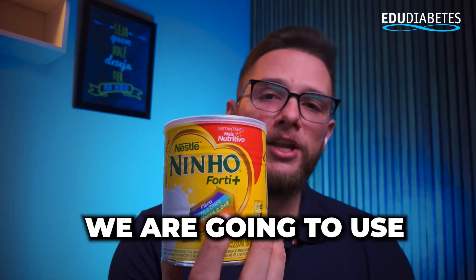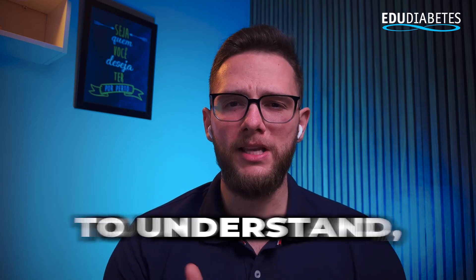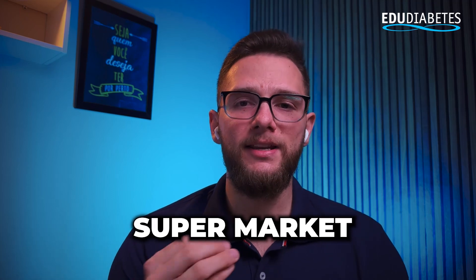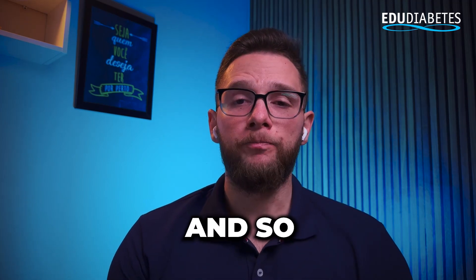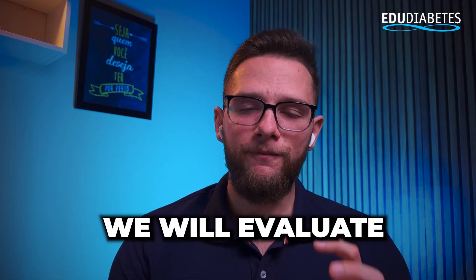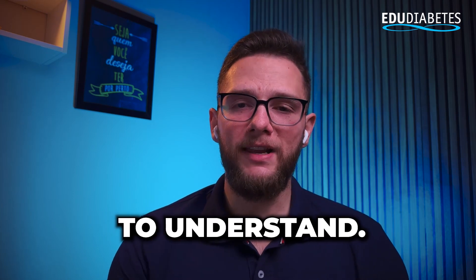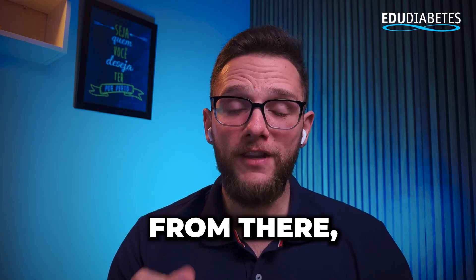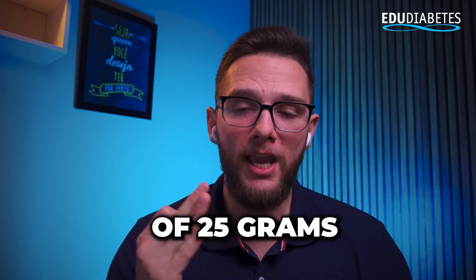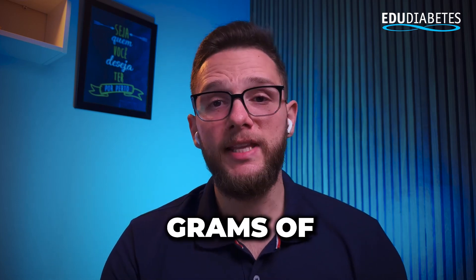We are going to use this week's label evaluation of Nestlé milk powder to make it easier to understand, which is something we find more easily on supermarket shelves, so you can become better acquainted. Initially, we will evaluate the nutritional table that I will leave here to make it easier for you to understand. We will evaluate the quantity of 25 grams of the product, that is, 25 grams of powdered milk.